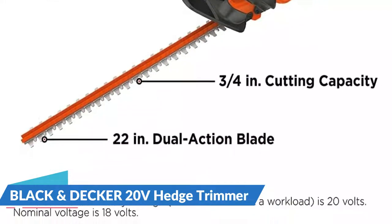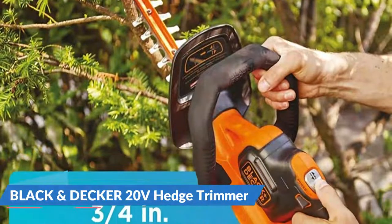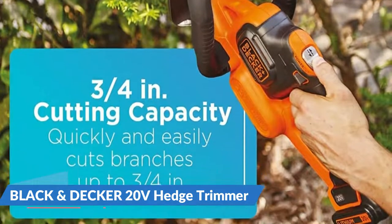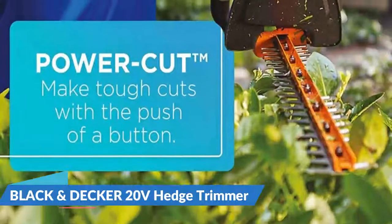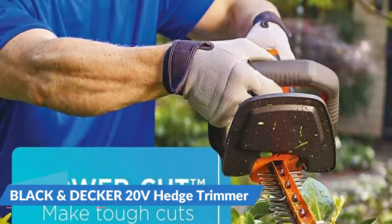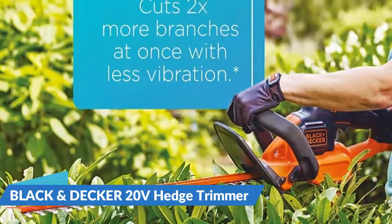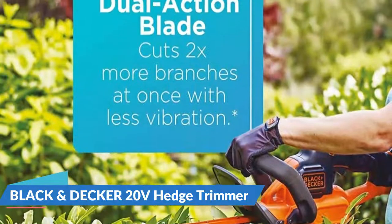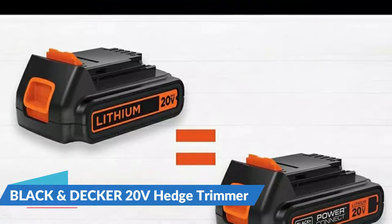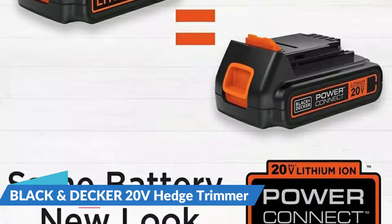The low vibration and ergonomic grips allow you to go the distance in comfort. Power Cut allows you to cut through a jam with the push of a button. For most trimming jobs, a powerful 20V max lithium-ion battery provides enough power and run time. It has a 22-inch dual-action blade that reduces vibration during trimming. The 20V max system maximum initial voltage is 20 volts; the nominal voltage is 18 volts. Frustration-free packaging is used to package this item.